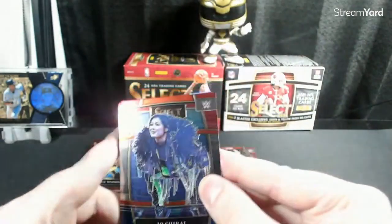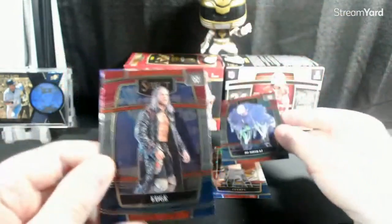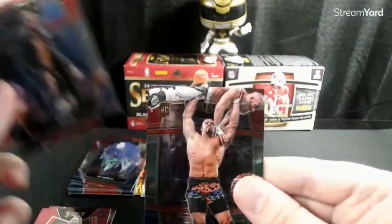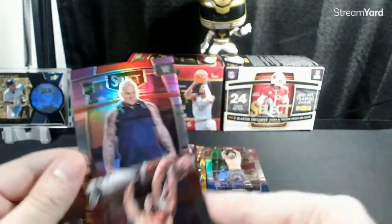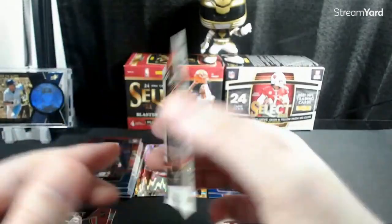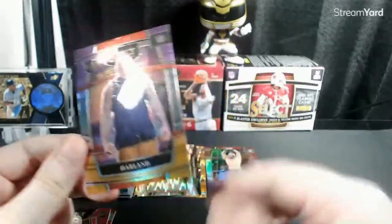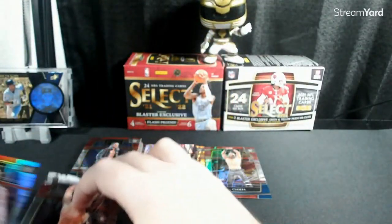I think we got something — we got Edge, we got my boy Braun Breaker, and then we got a Harland on the Tri-Color. He was back as Parker Bardo in AEW. Not bad, not bad at all.